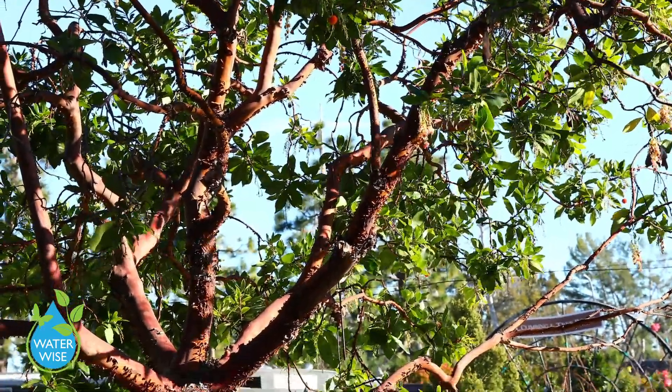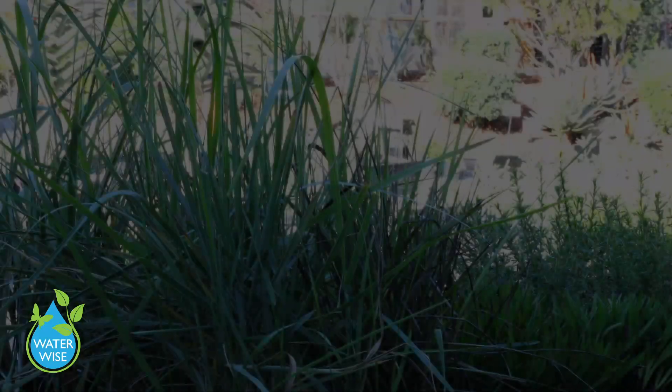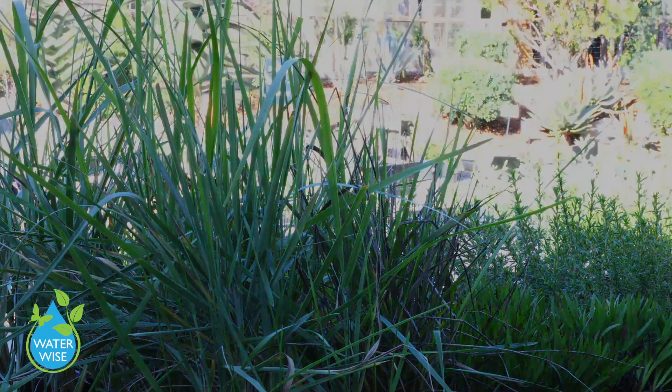I'm going to show you a few different varieties — trees, shrubs, flowering plants, and grasses — showing the difference between what is water wise and what is actually native to this area near Rogers Gardens in Orange County. If you want to find plants native to your area, you can look online or go to your local nursery and ask a nursery professional.